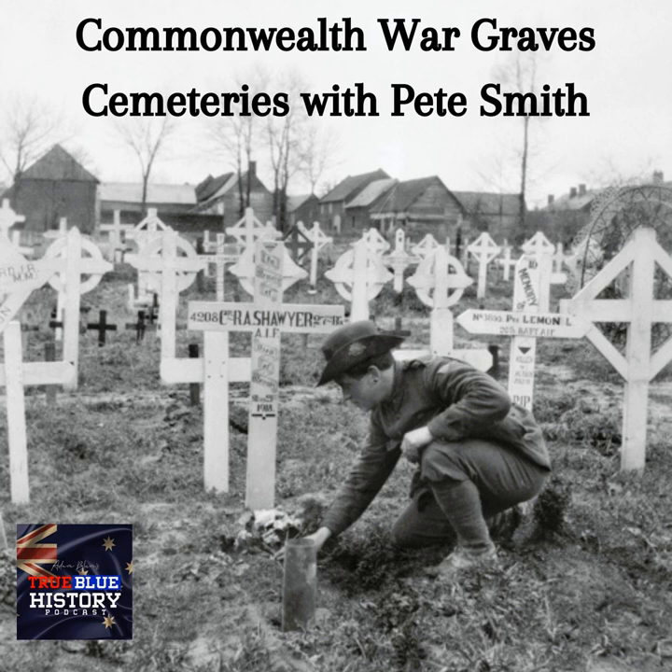G'day, welcome to True Blue History. I'm Adam Bloom. Today's special guest is battlefield guide Matt McLaughlin's Battlefield Tourist Pete Smith, and Pete has joined us today to talk about Commonwealth War Grave cemeteries, how they work and how they came into fruition during the Great War. Hi Pete, thanks for joining us. Adam, good to be with you again. Thanks Pete, it's a privilege to have you back on and talking about Commonwealth War Grave cemeteries.